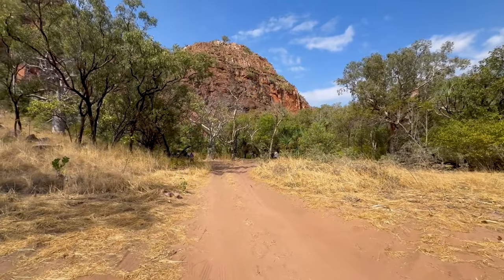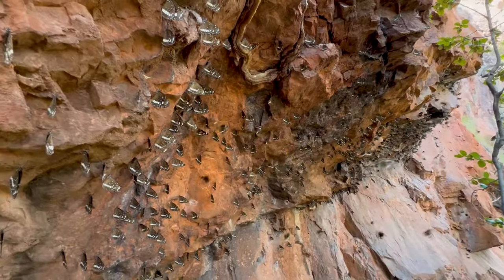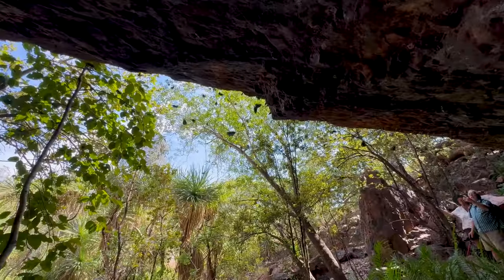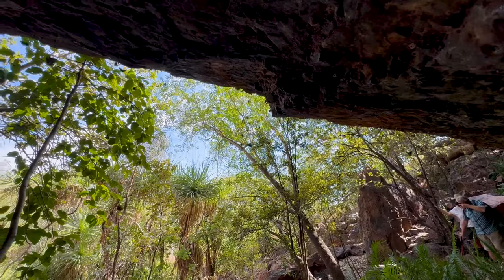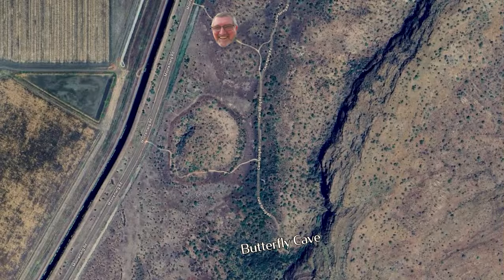Just been into the butterfly cave in Kununurra and there's a bit of a sketchy four-wheel drive track coming in, but well worth it. A smaller four-wheel drive would be easier, but yeah, be prepared to get a few pinstripes down the side. We came in on the north track which is very unkept — apparently the other one is a bit easier.